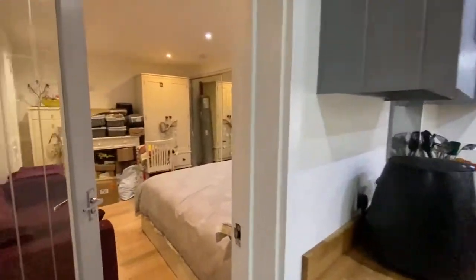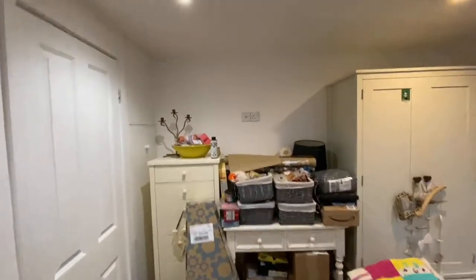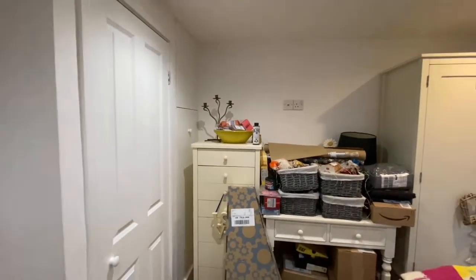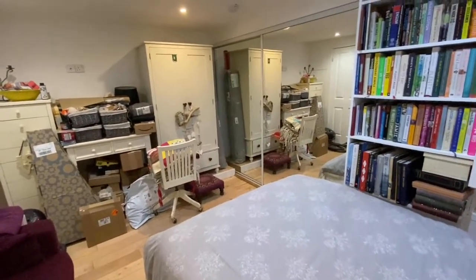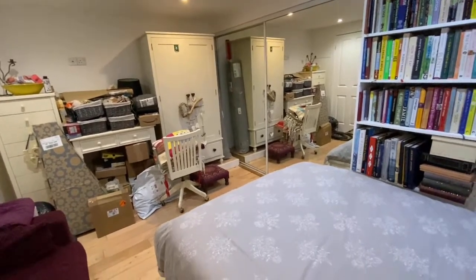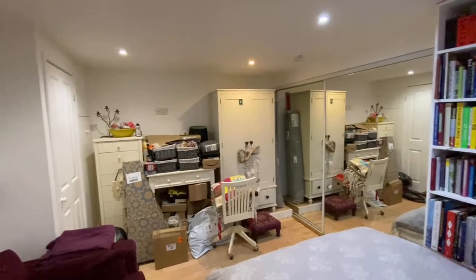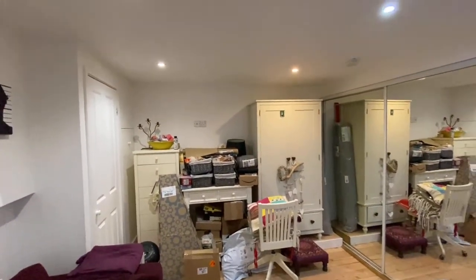We now go into what is the garage. The garage door is there — it's been boarded, with effectively another foot from the wall to the garage door. This is the garage space. There's a radiator in here, built-in wardrobes, the boiler, plumbing for a washing machine, and space for a tumble dryer. I would say anybody coming in would probably want to convert this back into a garage — just knock that out and put the door back in.